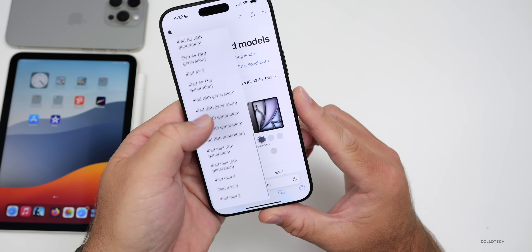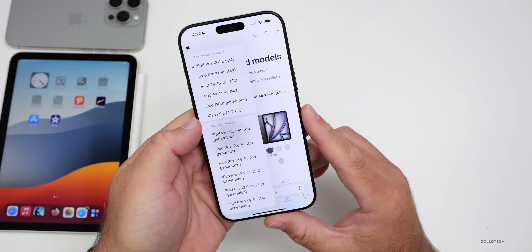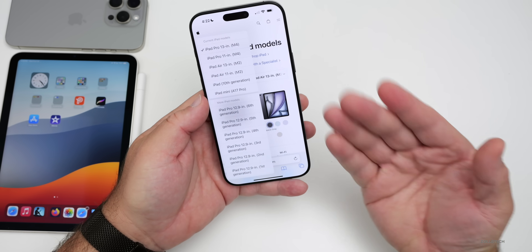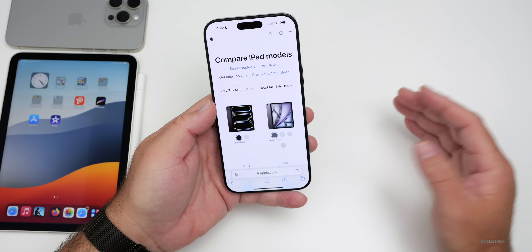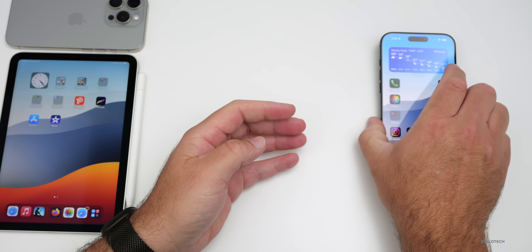If we scroll down to mini, we have the sixth generation, but for whatever reason they're calling the new one A17 Pro. It's a bit confusing — maybe they should just call it iPad mini seven. We don't really know, but either way, it looks like they're changing the naming convention again.